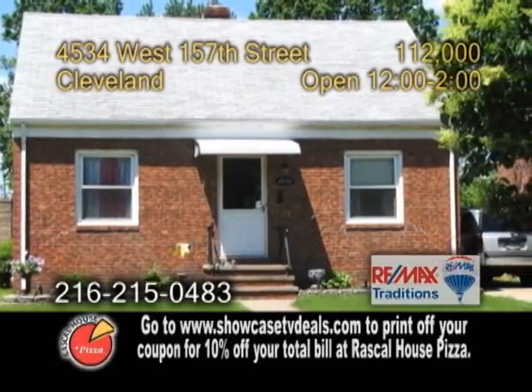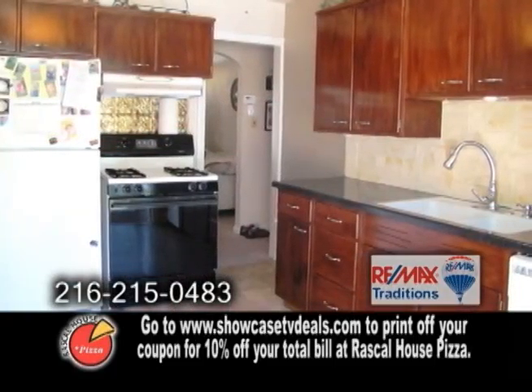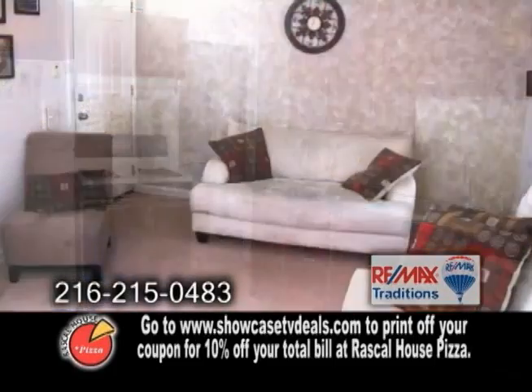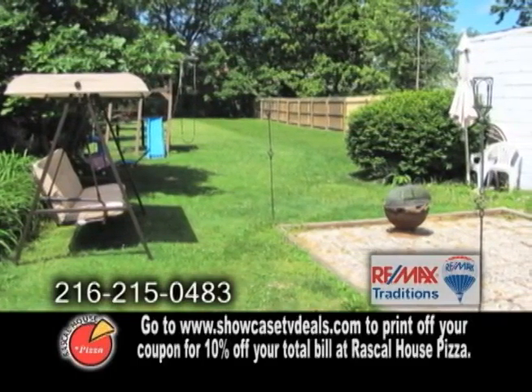A bungalow in Cleveland. This home features three bedrooms and two full baths. The updated kitchen includes all the appliances. The cozy living room has carpeting. The deep park-like backyard is a great place to entertain.